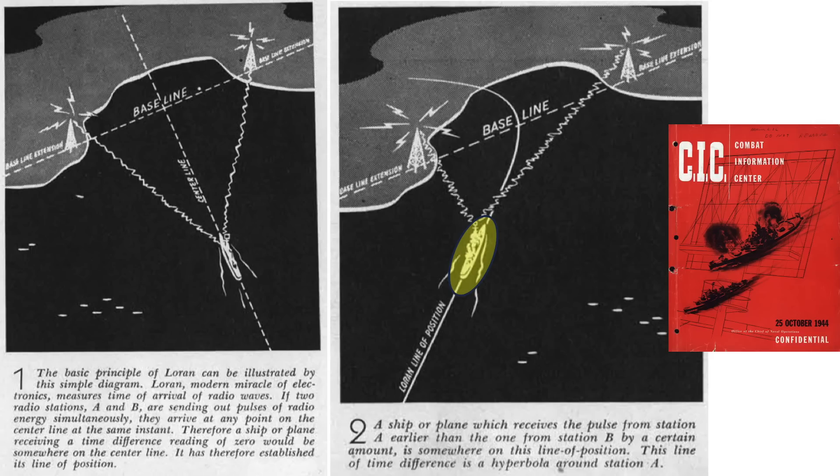However, if the ship or plane is located here, there will be a time differential between the stations as the signal pulse from this station arrives after this station. The plane only knows his position will be along this hyperbolic line known as the Loran line of position.